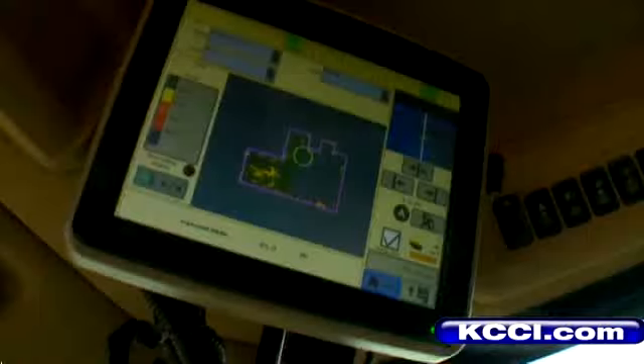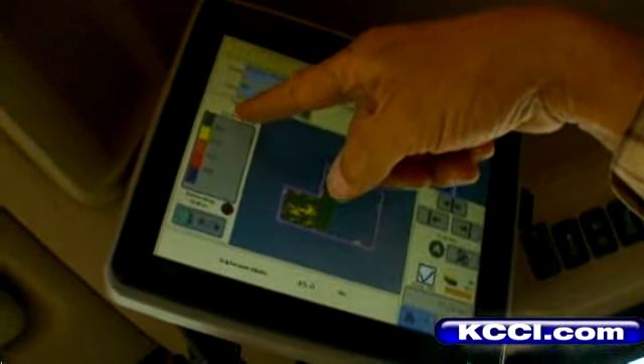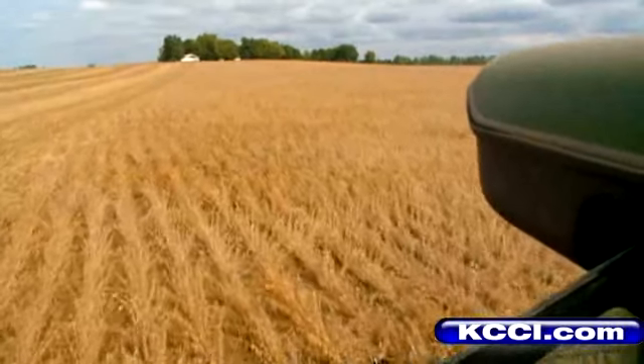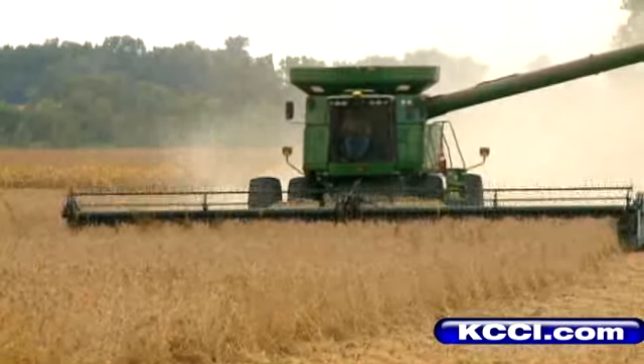Want proof? The big green circle on the screen is where we're at in the field. The satellite is showing your yield as you go — green is great. GPS tracks it live.